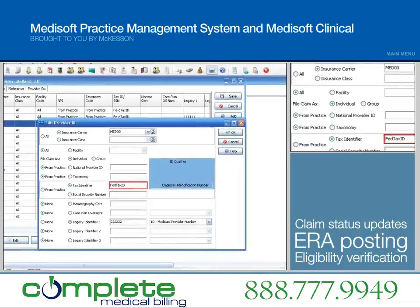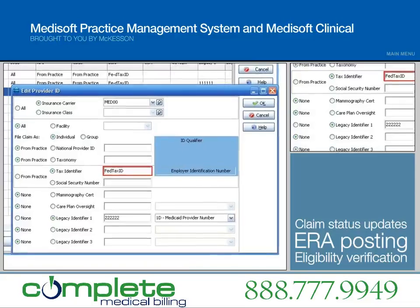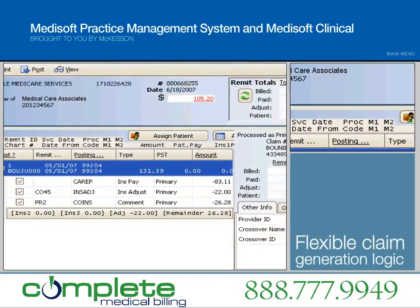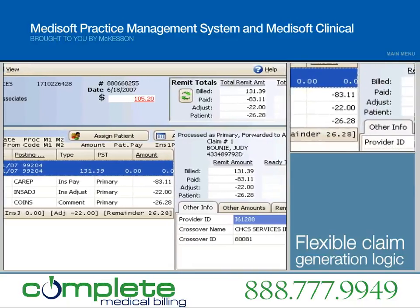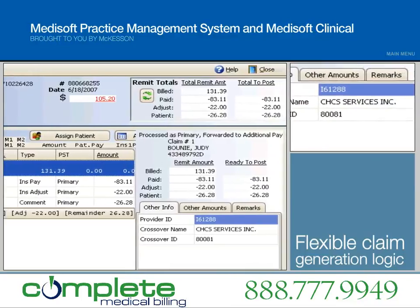What's more, it offers claim editing and NCI validation, reducing rejections before claims are sent. The new flexible claim generation logic lets your practice meet different filing requirements for insurance carriers, providers, your practice, or your data, giving your practice the flexibility it needs for future payout changes and government mandates.